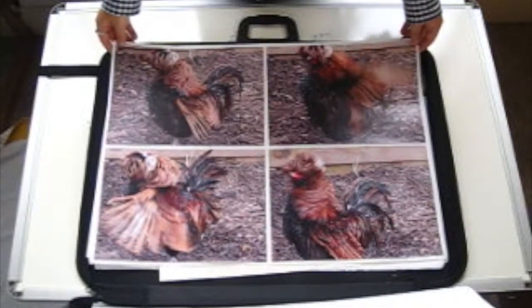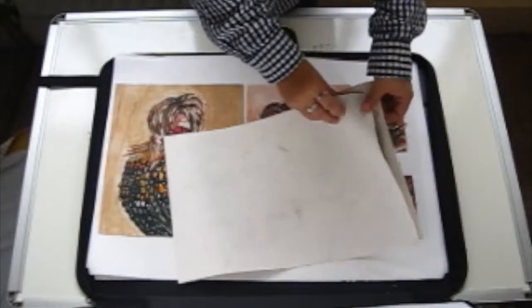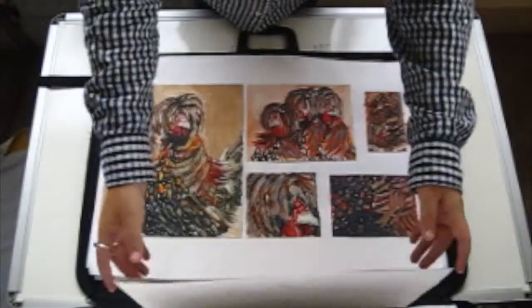Show them a story within each project: a beginning, a middle, and an end — so the initial idea, the development, and the final piece. And don't be afraid to add personality to your portfolio.